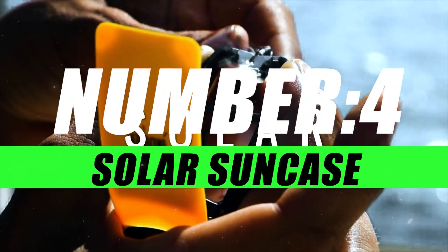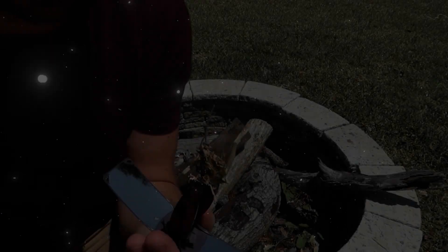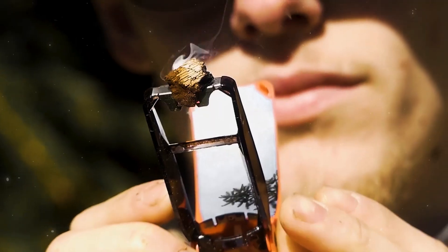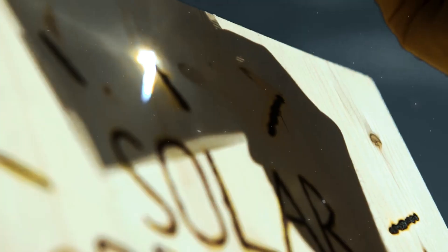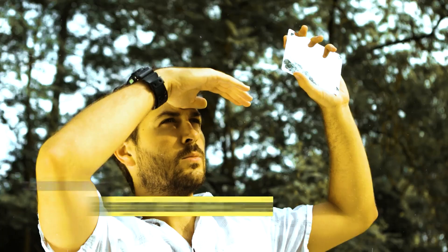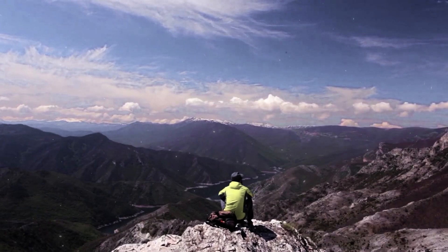Moving on to number 4, we have the Solar Sun Case. Say goodbye to dead batteries and limited charging options. Solar Sun Case is a pocket-sized powerhouse that harnesses the energy of the sun to keep your devices charged and ready for action wherever life takes you. The integrated solar panels absorb sunlight during the day, converting it into energy to charge your devices on the go. It's like carrying a piece of the sun in your pocket, ensuring you stay connected even in the most remote locations.